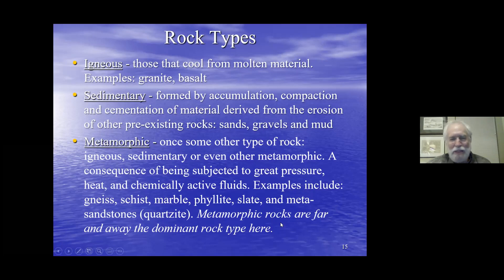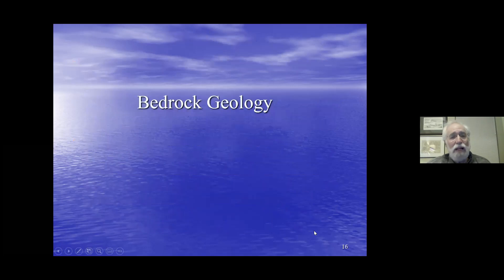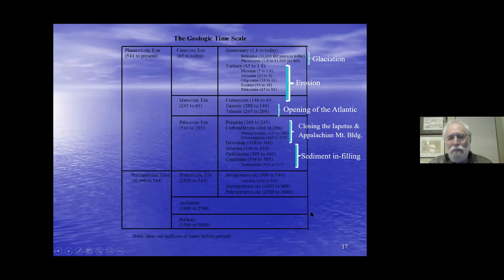Revisiting the geological timescale: in the lower part of the Paleozoic, sediments accumulated in the ocean basin between what was Eurasia and Laurentia. As the Proto-Atlantic, or Iapetus Seaway, closed, it squished those sediments to form the Appalachian Mountains — of which we are a part. The further northeast you go along the Appalachians, the more metamorphosed the rocks are.